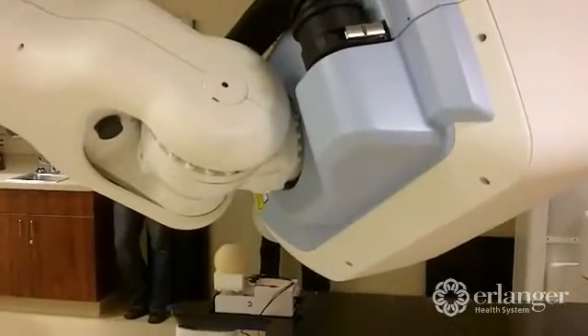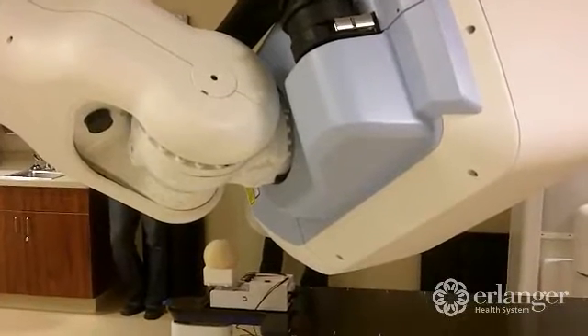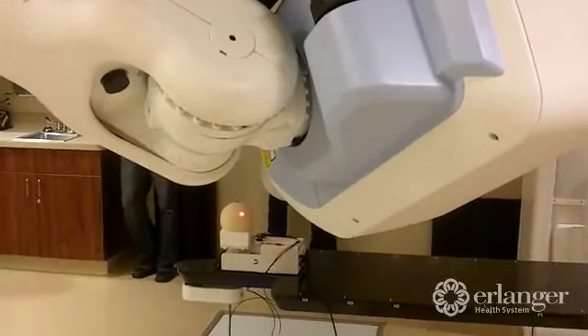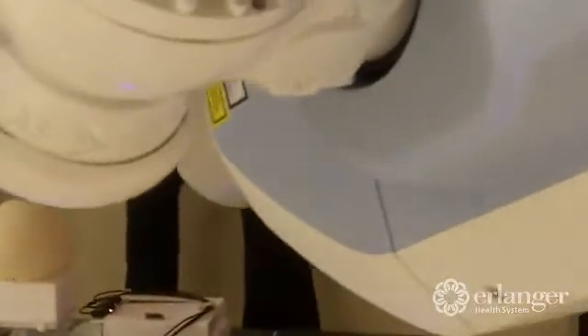How long does it normally take to go through a treatment? A typical treatment takes from 30 minutes to an hour. Our treatments have typically been taking about 30 to 40 minutes. The first treatment usually takes a little longer while we're getting accustomed to the patient's breathing pattern, so maybe as much as an hour.